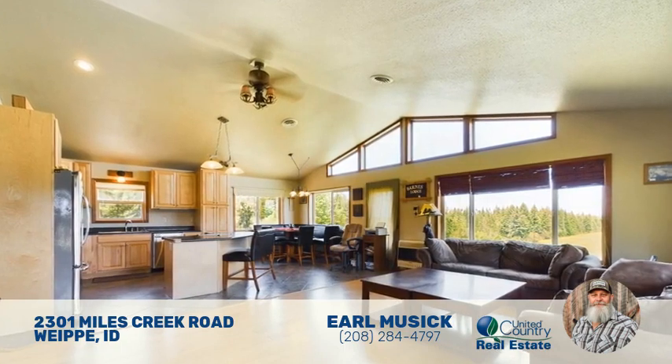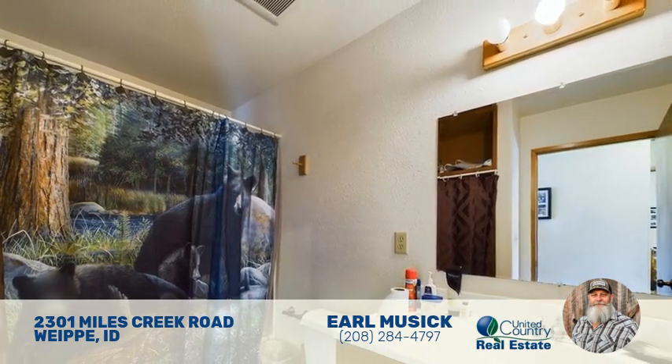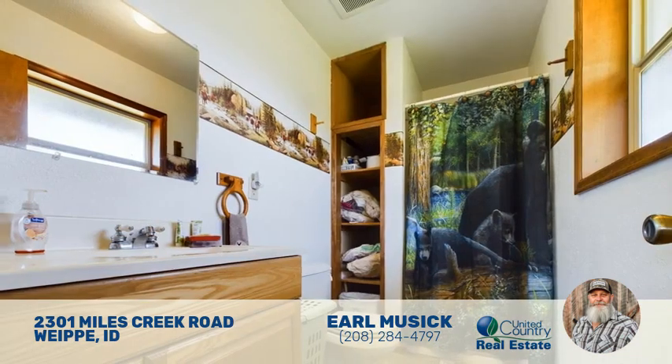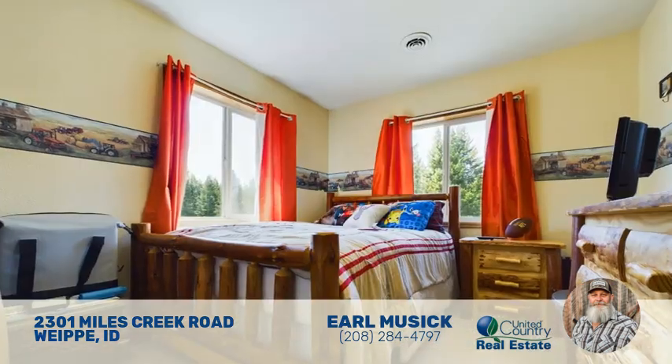Modern conveniences are incorporated into Miles Creek Ranch, including high-speed internet, security cameras, solar backup energy, and underground power. The house is on its own well. These amenities ensure a comfortable and self-sufficient lifestyle.